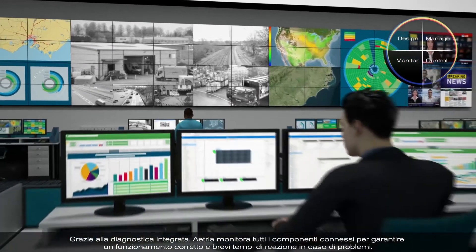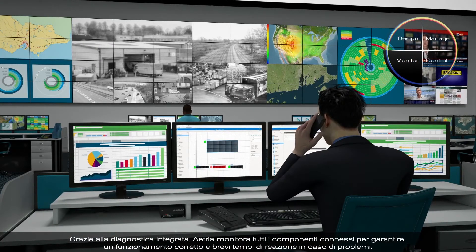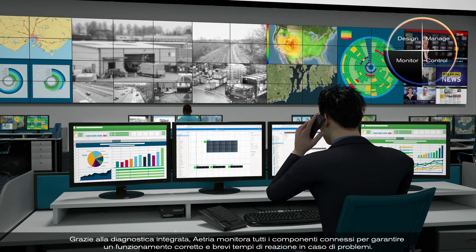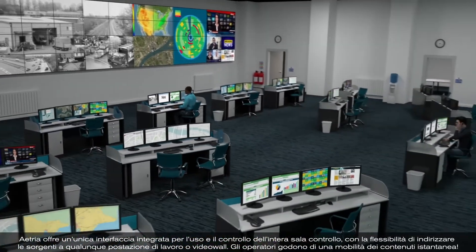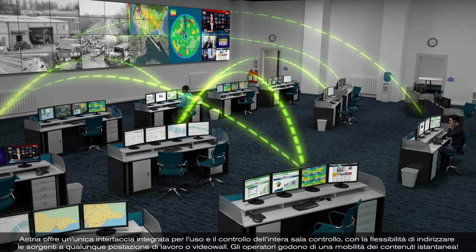With built-in diagnostics, Atria monitors all connected devices to ensure smooth operation and swift response if issues occur. Atria provides a single integrated interface for the operation and control of the entire control room.